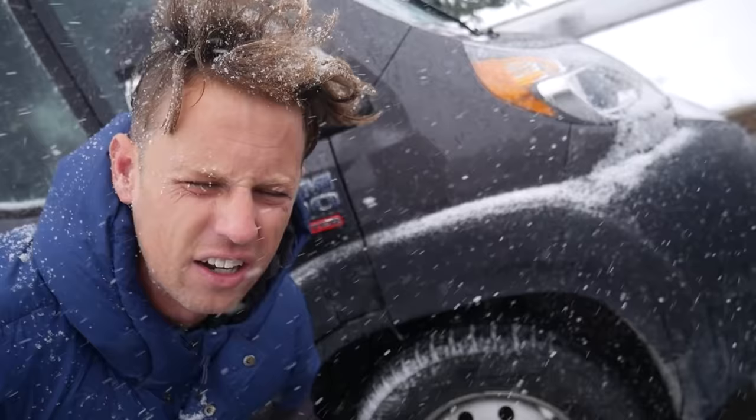Oh my god, it is so cold! That's actually a pretty good question — we should pick this van tour up in a better location. Let's get out of here and try a nice transition. Three, two, one.